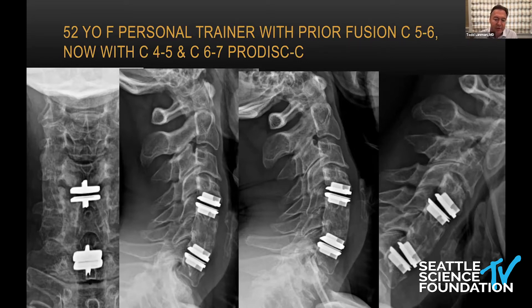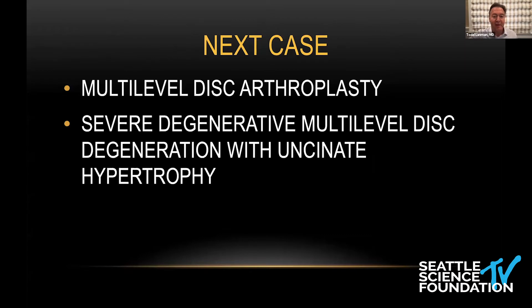I choose different discs depending on different anatomical structures and different stress loads, which would be another discussion altogether. But here you see she has great motion and complete relief of symptoms. I've been seeing her now for about six or seven years — she's actually my wife's trainer now. So she had a fantastic result. You can top and bottom off.